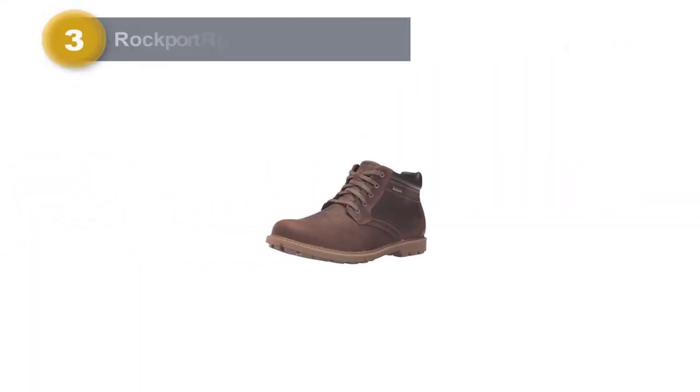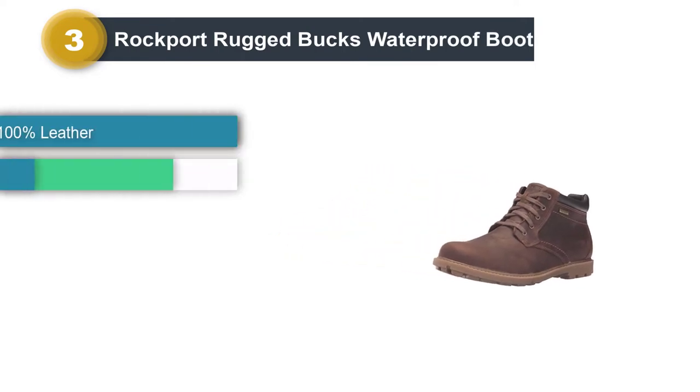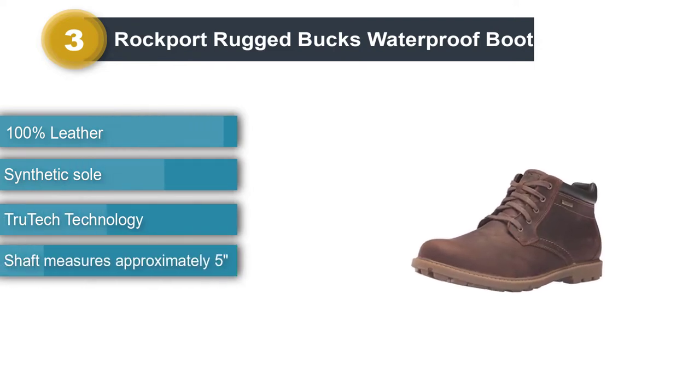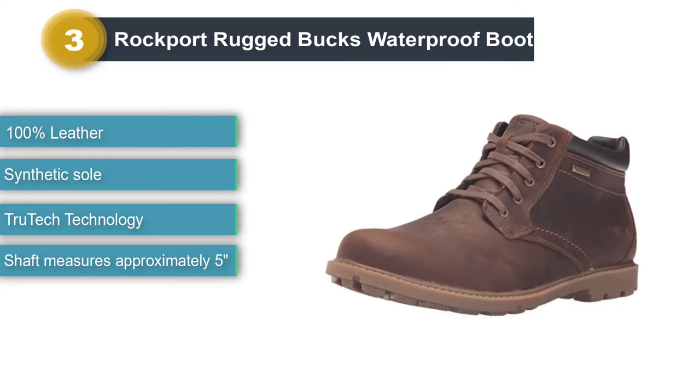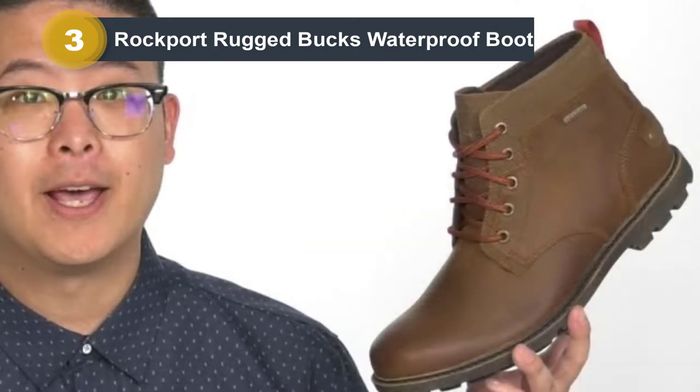Number three: Rockport Rugged Bucks Waterproof Boot. The name says it all — it is a sturdy, rugged boot that stands up to any terrain or weather condition, and comes with the bonus of being waterproof. It's a man's boot, no question.